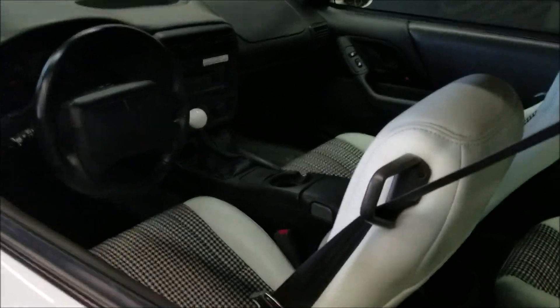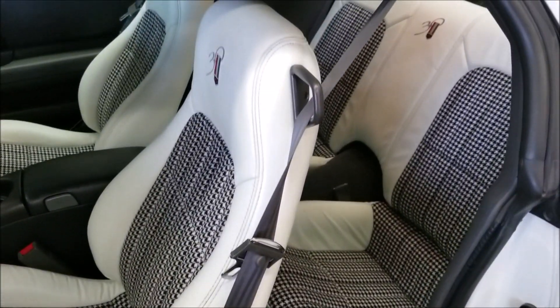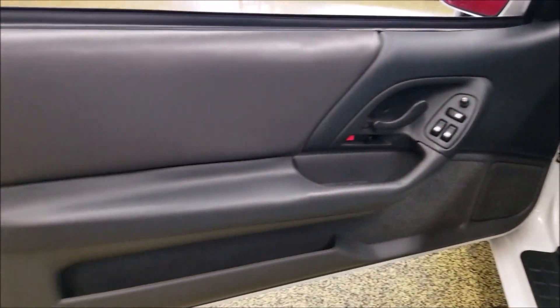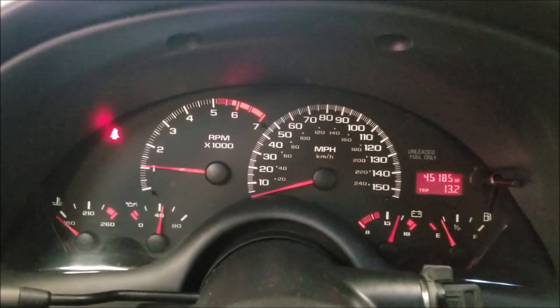Let's check out the interior. It does come with the optional six-speed — it would have had an automatic as standard. There's the houndstooth interior; seats are in nice shape, not full of rips or tears. Let's go ahead and fire this up and check out the miles — there it is: 45,185. No check engine lights or anything like that.